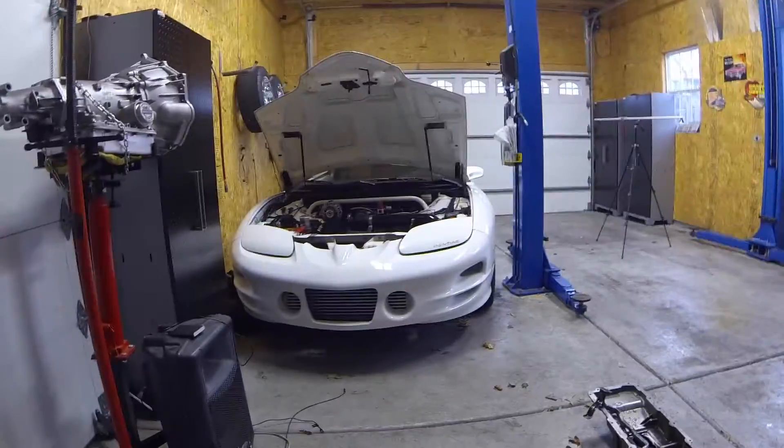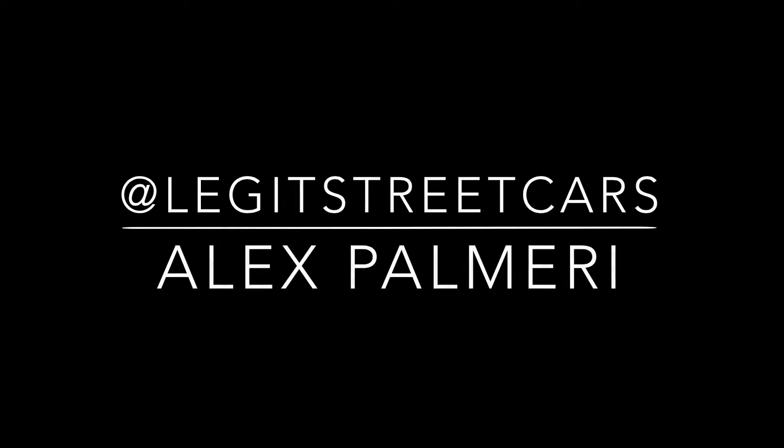What's up everybody, Alex here. I wanted to give you guys an update on my Trans Am, which is right behind me. After getting home from the track, I noticed that my oil pressure was low — it was about 12 psi, when normally at a hot idle this is at about 18 psi.